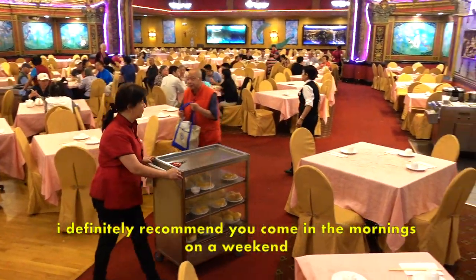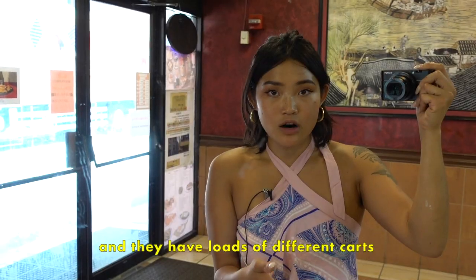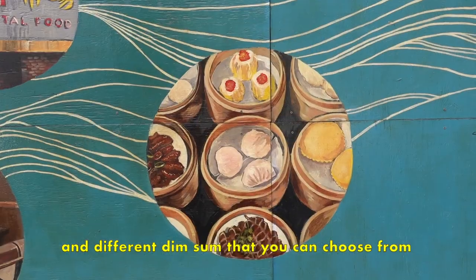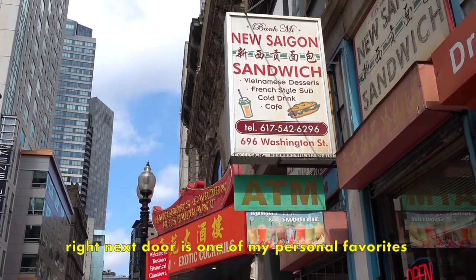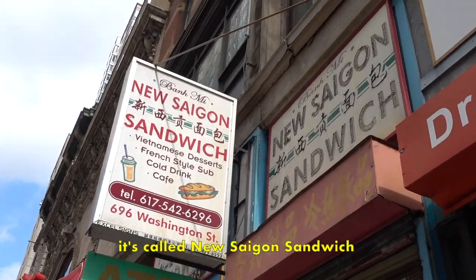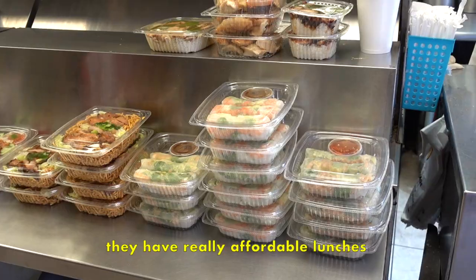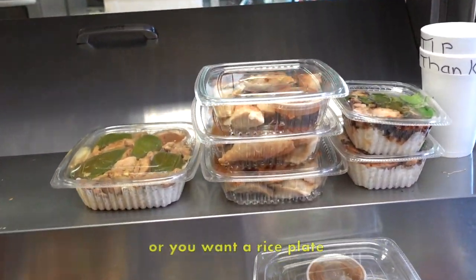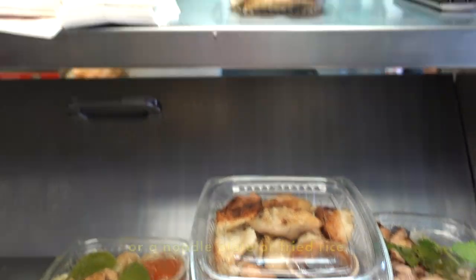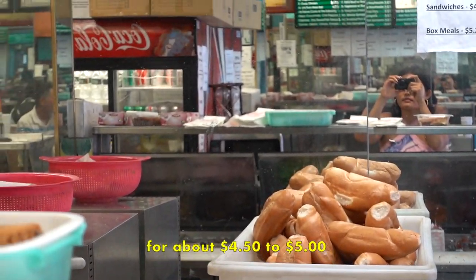I definitely recommend you come on weekend mornings because there are tons of people and loads of different carts and dim sum to choose from. Right next door is one of my personal favorites — it's called New Saigon Sandwich. This is a great place because they have really affordable lunches you can just grab and go, whether you want spring rolls that are vegetarian or shrimp, a rice plate, noodle plate, fried rice, and they have banh mis for about $4.50 to $5.00.